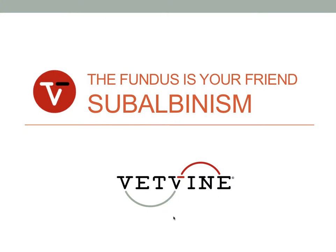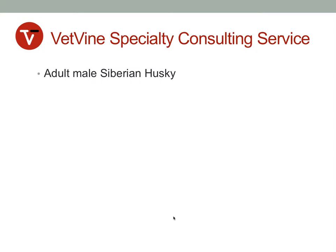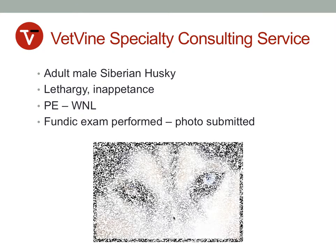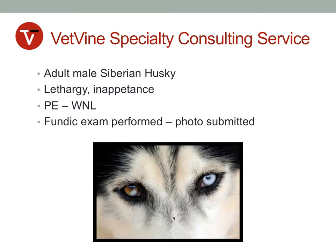Welcome to this VetVine 'Fundus is Your Friend' segment on subalbinism. The VetVine Specialty Consulting Service received this case: an adult male Siberian husky had presented to the referring veterinarian with the complaint of lethargy and inappetence. Physical exam findings were normal, and a fundus exam was performed as part of the examination.